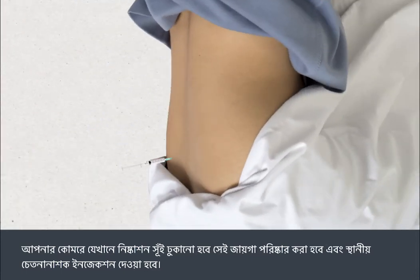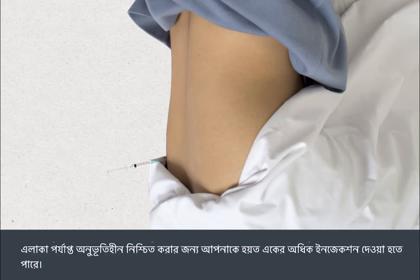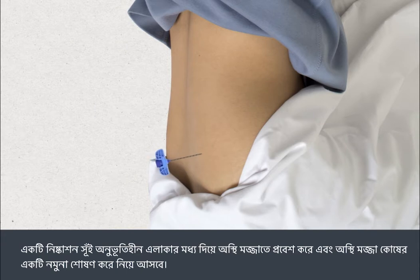Local anaesthetic is injected into the part of your hip where an extraction syringe will be inserted. The local anaesthetic can sting or hurt for a few seconds initially, and you may have more than one injection to ensure the area is sufficiently numbed. An extraction syringe is then inserted through the numbed area into the bone marrow.